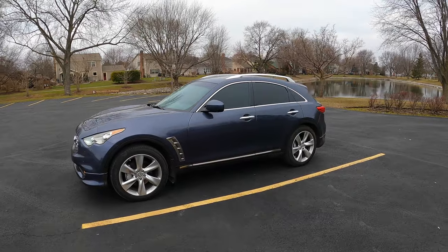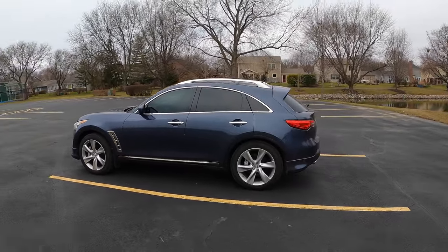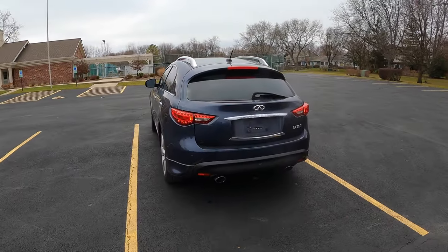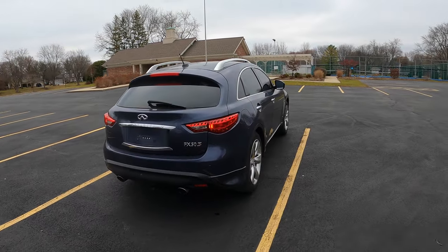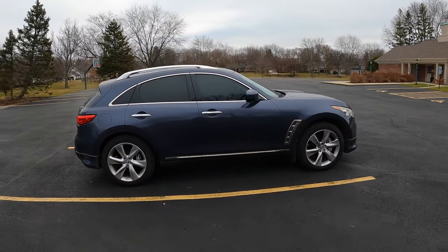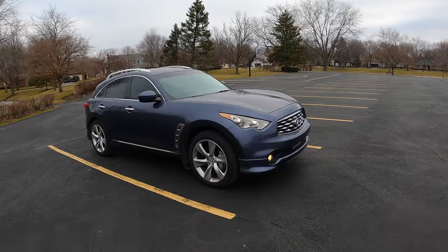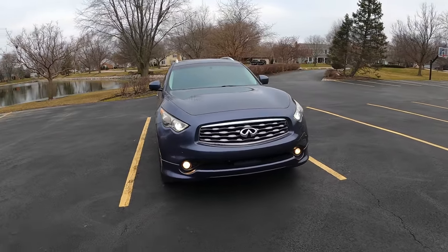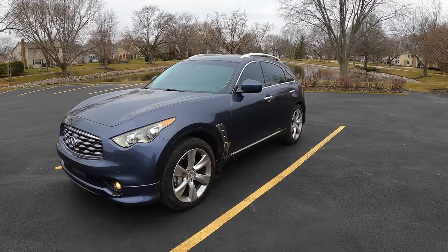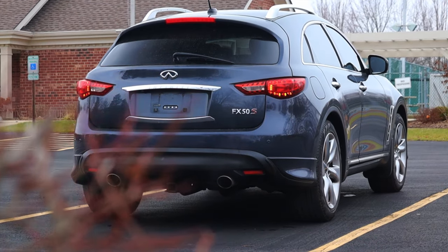This car has an additional factory-optioned appearance package, so it has more aggressive lips down at the bottom. I love the midnight blue color — it is so rare. This has to be the first Infiniti I've driven in blue. You just don't see much of them; it's usually muted grays, silvers, blacks, and whites. It's a really refreshing color. I'm sorry it's so overcast here in January — you don't really get to see the true brilliance of this color, but trust me, it's pretty doggone good.